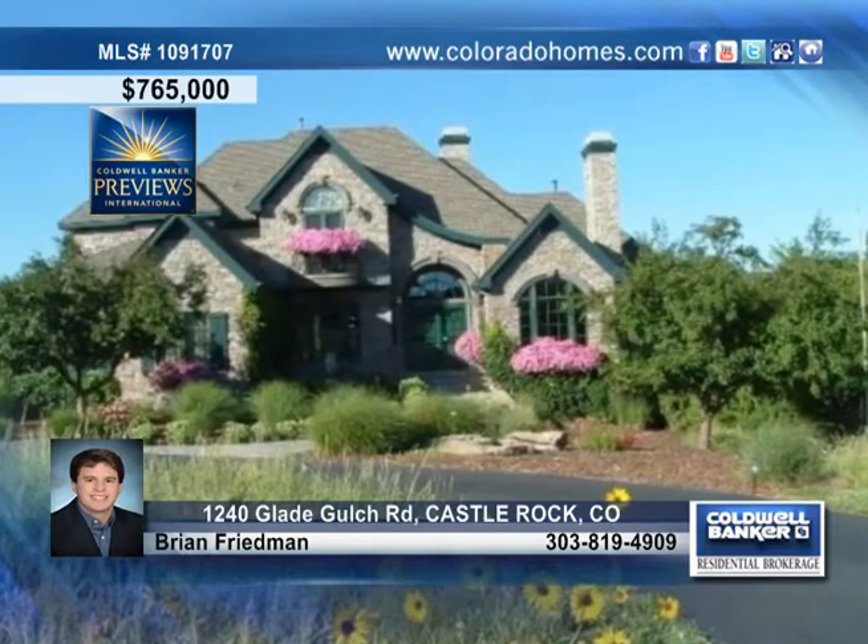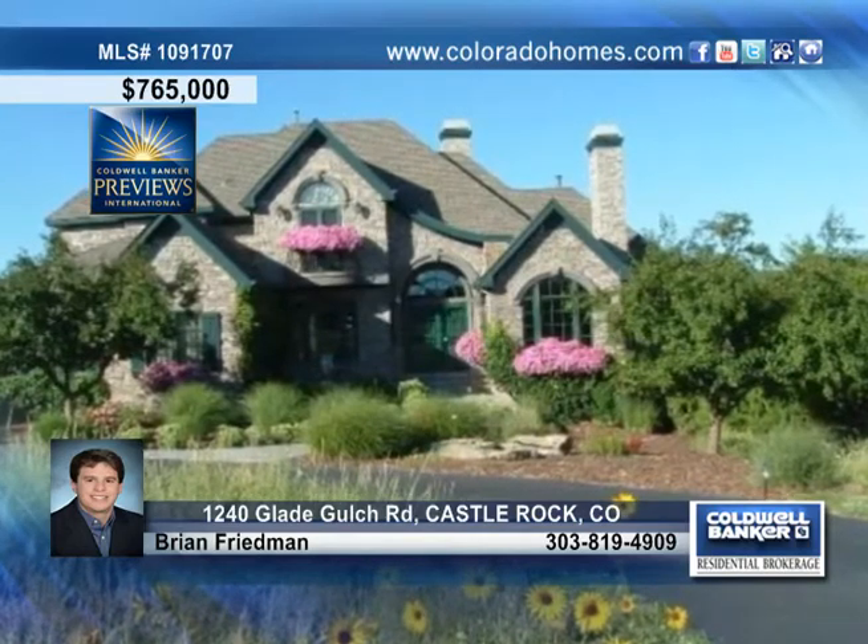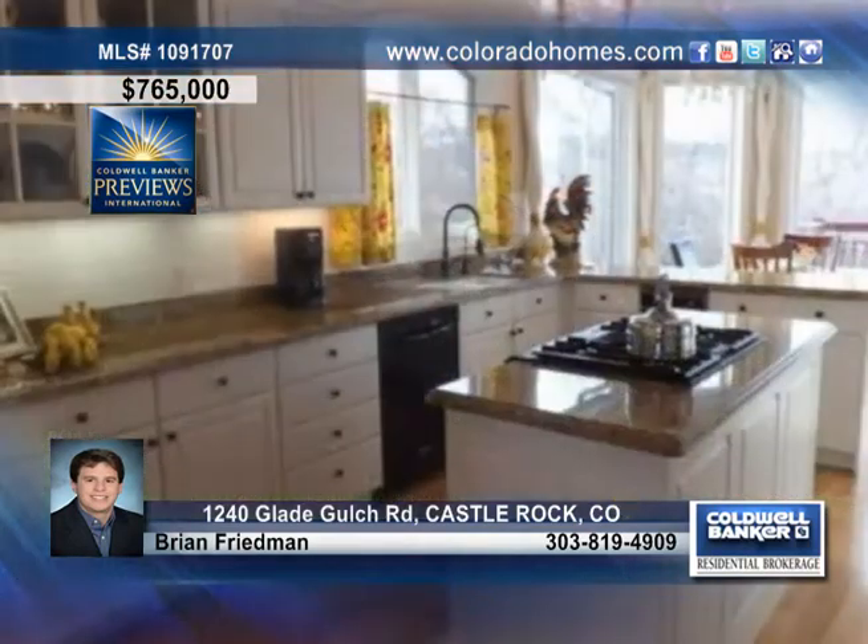You have to see this amazing and incredibly maintained French cottage-style property with over 5,000 square feet of finished living space and unparalleled views.